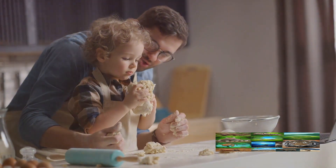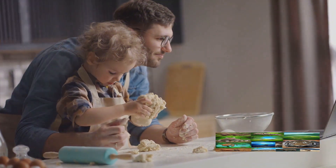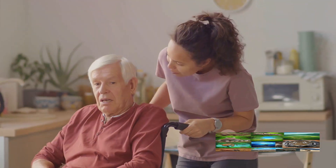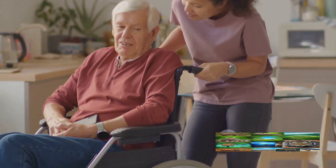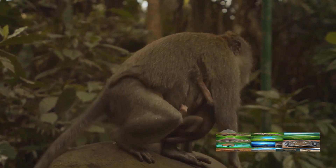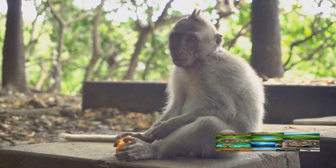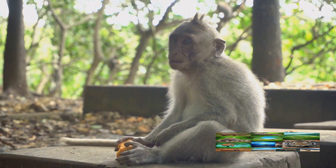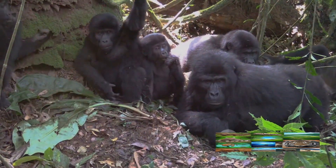They observe how the older chimps select the right tools, how they modify them if necessary, and how they use them effectively to achieve a specific goal, such as getting food. Just like a child observing their parent in the kitchen, young chimps pay close attention to every detail — the type of tool used, the way it's held, the angle at which it's used, and the force applied. Then they try to replicate these actions themselves. Initially their attempts may not be successful — they might choose the wrong tool or use it ineffectively — but through trial and error, they gradually refine their skills.